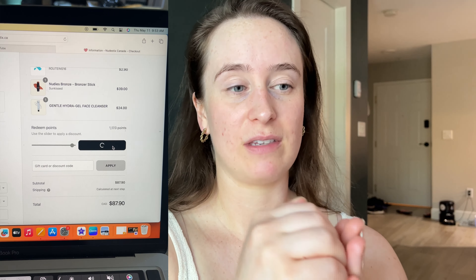They gave me a lot of samples! There's a Nude Sticks concealer sample, the hyaluronic acid and bergamot cleanser because I wanted to try a new cleanser, the Sun Kissed bronzer, and one of their lip treatments — a lip primer SPF 30. I don't really know what lip primer means, but we'll get into it.